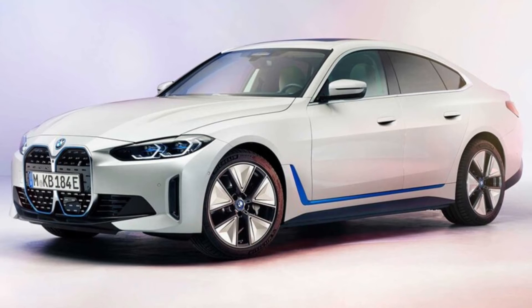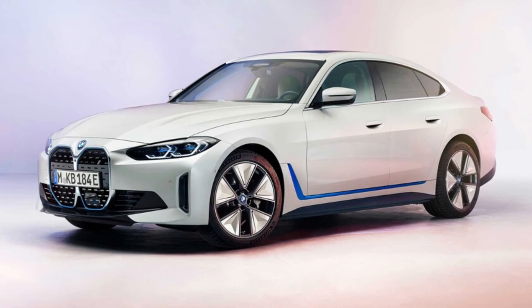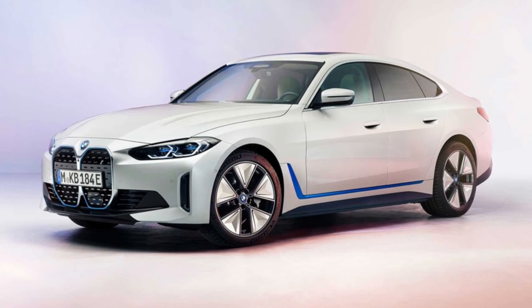Those stats are likely to apply to an upcoming M performance model, not a full M car, while the big range number may apply to a less sporty model.